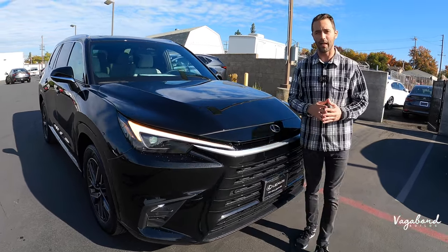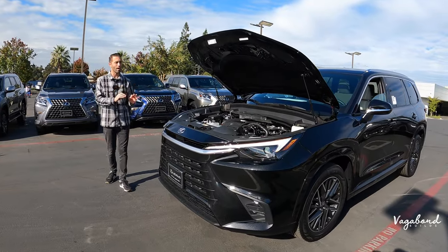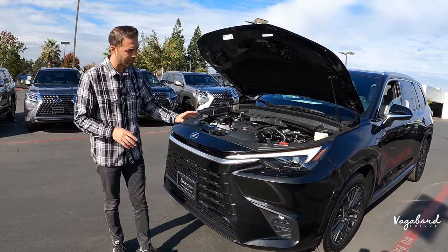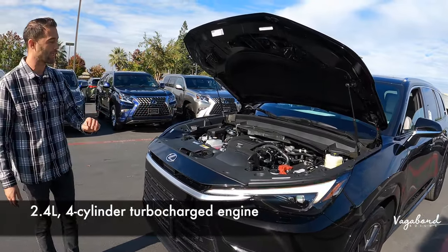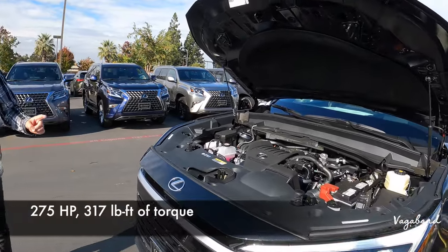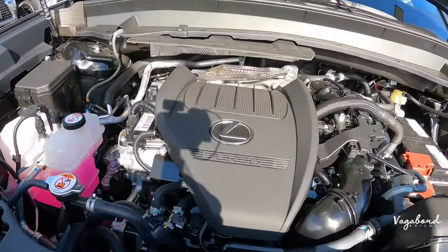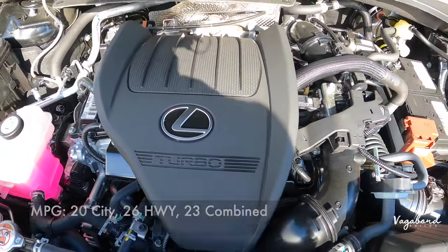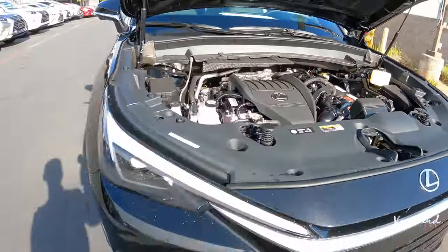Let's kick this walk-around review off by talking about what's under the hood on the 2024 TX 350. You're looking at a 2.4-liter four-cylinder turbocharged engine paired with an eight-speed automatic transmission, pushing 275 horsepower with 317 pound-feet of torque. For MPG, it is 20 city, 26 highway, and 23 combined, with a 17.8-gallon gas tank.